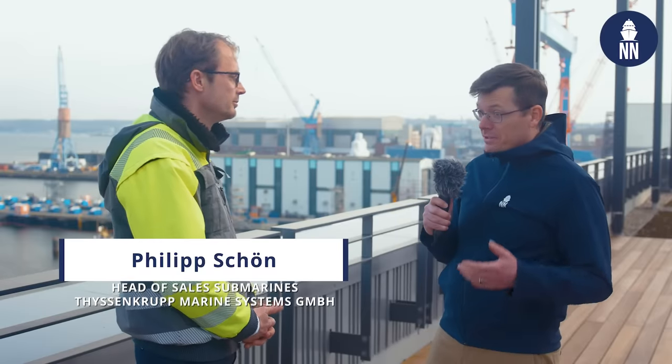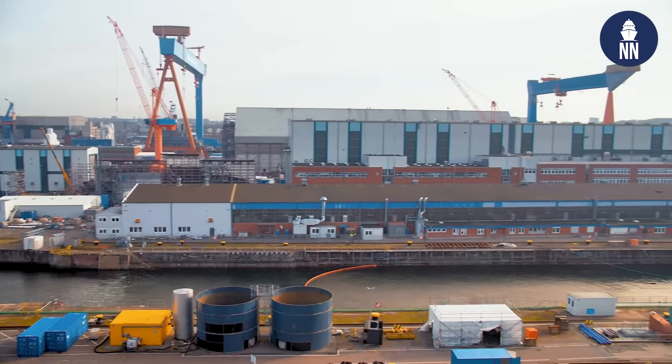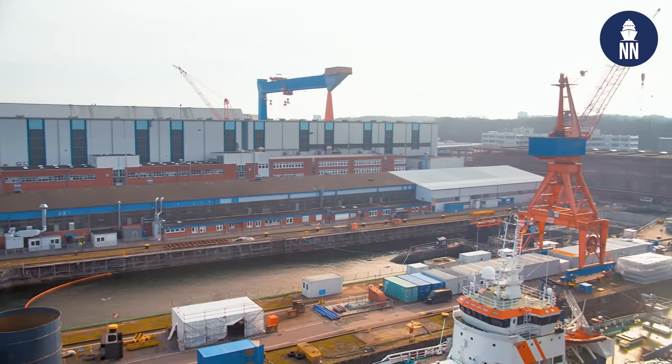Philipp Schoen, thank you so much for welcoming us in your shipyard — that's very exclusive access, so I appreciate it. You're the head of sales for submarines at ThyssenKrupp Marine Systems. Can you please briefly introduce the shipyard here in Kiel? We're here in the shipyard in Kiel of ThyssenKrupp Marine Systems, a company of around 8,000 employees. This is the pinnacle of our submarine building sites. We produce here around two to three submarines per year leaving the shipyard.